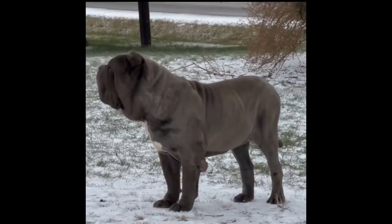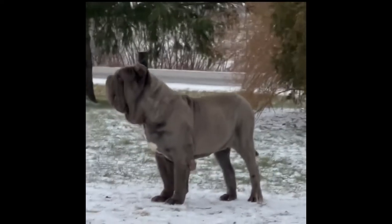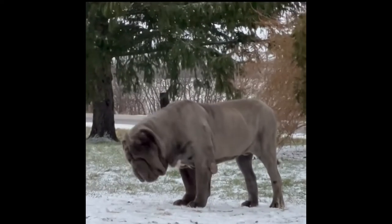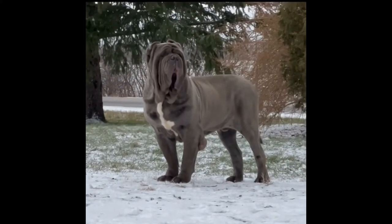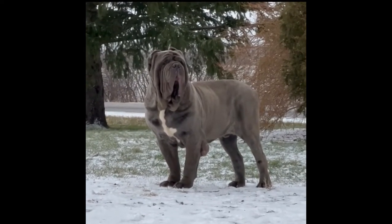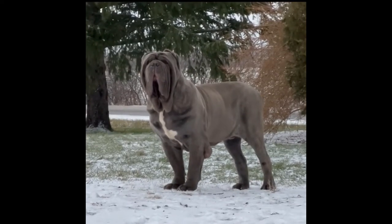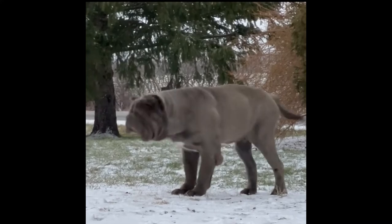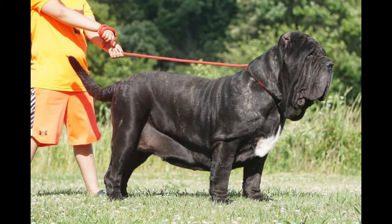The Neapolitan Mastiff is a large Italian working breed with wrinkled skin, short fur, a powerful frame, and long floppy jowls that hang from its face. Despite its frightening size, it is a friendly giant that makes a wonderful large family dog. These dogs are low-maintenance and easygoing friends that are equally protective and caring toward their owners, making them a great choice if you want a best friend who can also keep you secure.